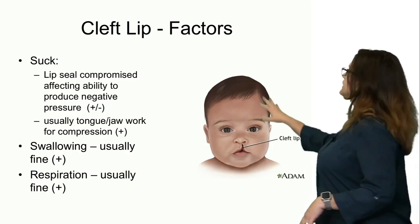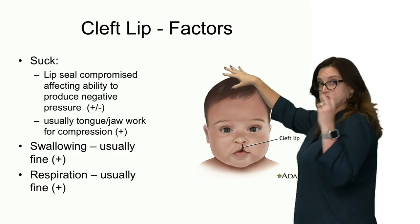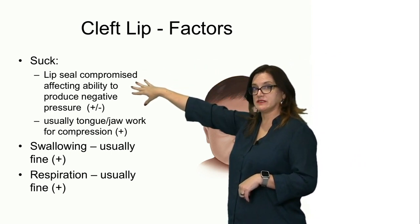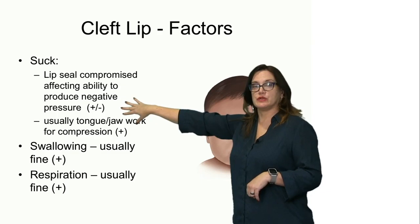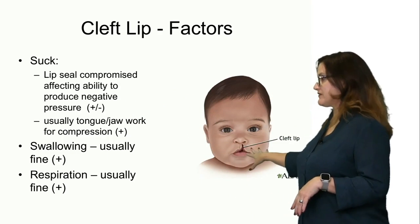With cleft lip, for the suck, the two parts — the lip seal is compromised, which affects the ability to produce negative pressure. Now, depending on the size of the cleft,